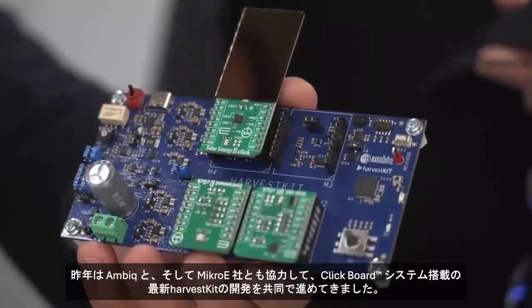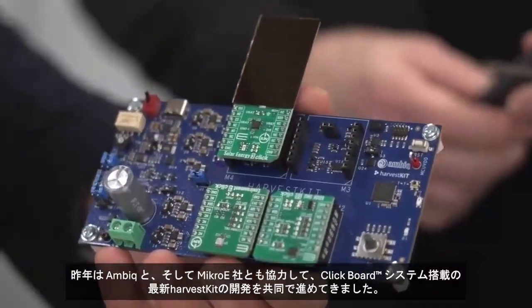Over the last year with AMBIC, we've been working with MicroE on the newest Harvest Kit with the Click Board system. A few months ago, we released on DigiKey the first version, which has the module with our very first energy harvesting chip, the NEH 2000. And today we can talk a little bit more about the iterations and newer chips that are coming.